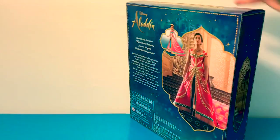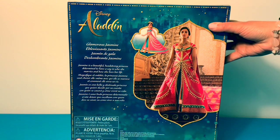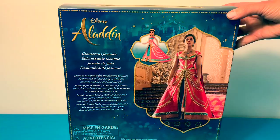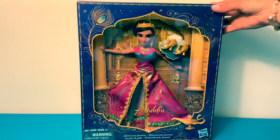Let's take a look at the box. Jasmine is a beautiful headstrong princess determined to have a say in who she marries and how she lives her life. This is a beautiful box — you can see inside. Now let's take her out of the box.